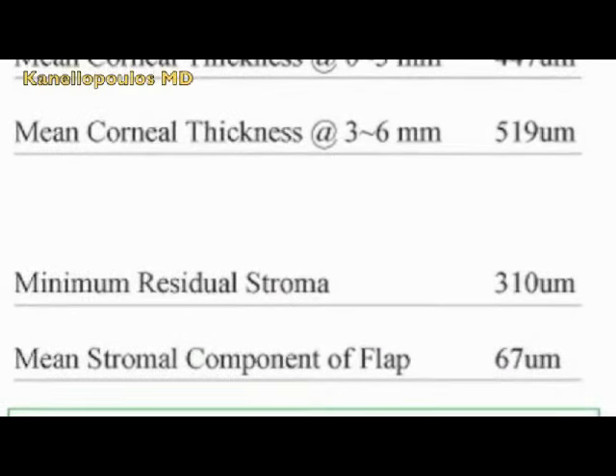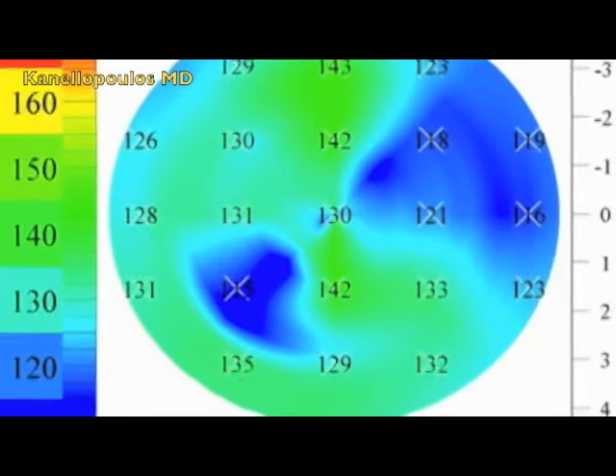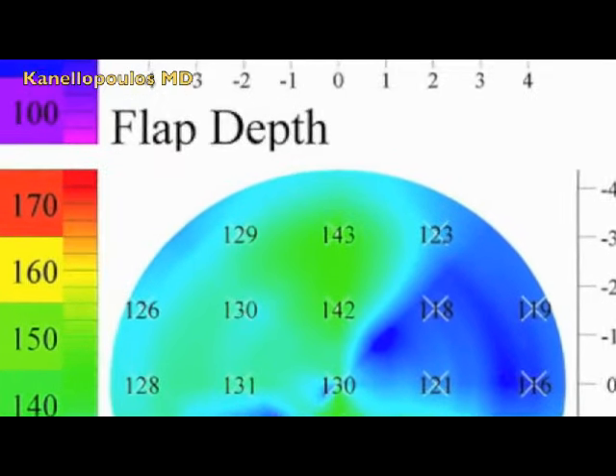Here are the three groups of patients we evaluated. You can see the dramatic difference between microkeratome flaps, IntraLase flaps, and FS200 WaveLight femtosecond laser flaps.